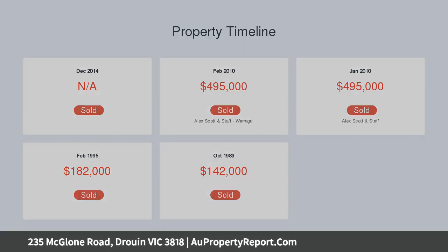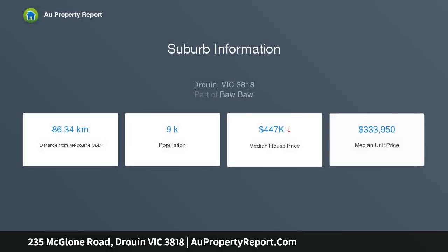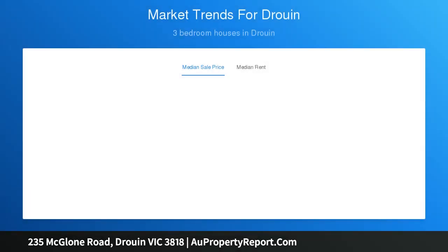The town of Druin is rapidly expanding and this property is situated on the northwestern side of the town with quick and easy access to the Prince's Freeway. Proposed development on the nearby land includes sporting facilities, a school, waterways and parkland with walking tracks.